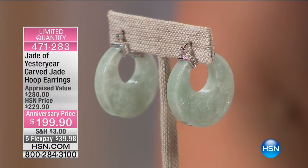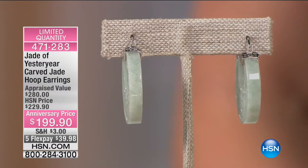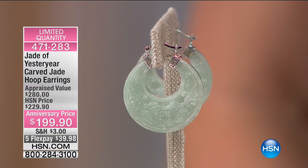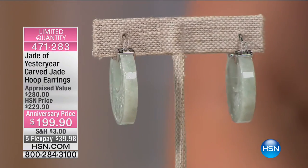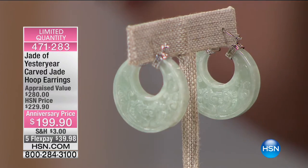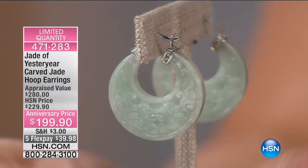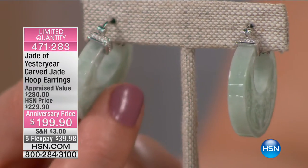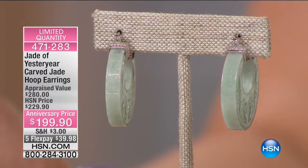Look at the thickness of this hoop — both sides carved by a master carver. $30 off, five flexible payments of $39.98, and an appraisal value of $280. It almost sits so close to the ear that it feels like a hugger. Jade carving just keeps going up in price because there are no more people who want to carve jade anymore. Only 79 of these to go around.